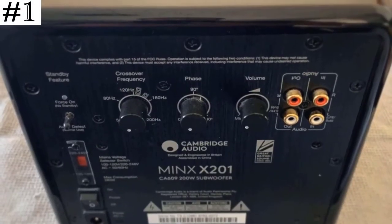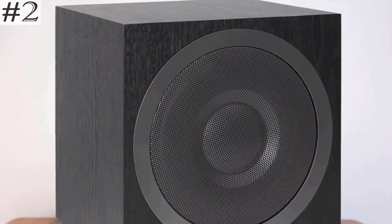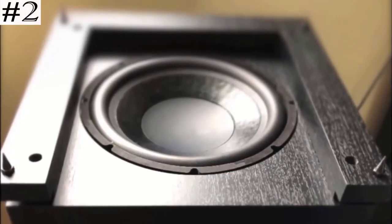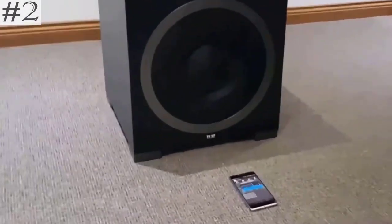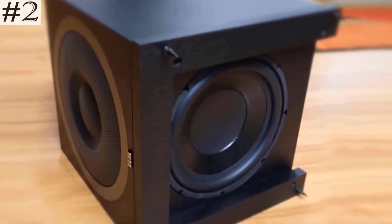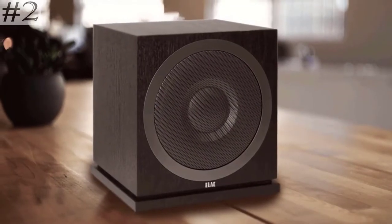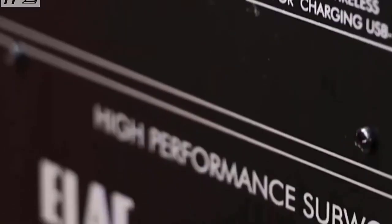The digital signal processor (DSP) controls equalization and dynamic range for superior power. The second on the list, Elac Debut 2.0 Sub-3010, features easy to drive 8-ohm nominal impedance, compatible with nearly all AV receivers and stereo amplifiers, dual woven aramid fiber bass drivers, and one soft-domed tweeter, delivering deep impactful bass and smooth extended highs for both movies and music. Front firing ports allow greater flexibility in room placement, even up against a wall. The thick MDF cabinet has specially designed internal bracing, reducing unwanted cabinet vibration.